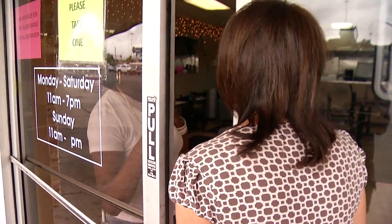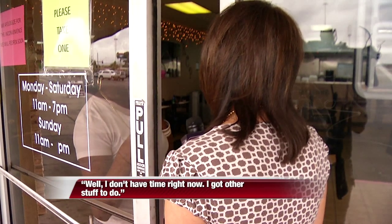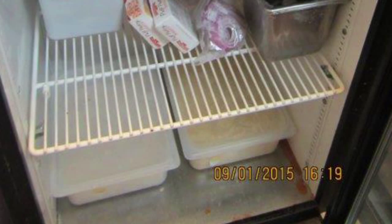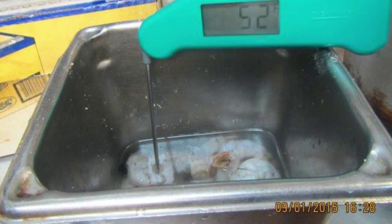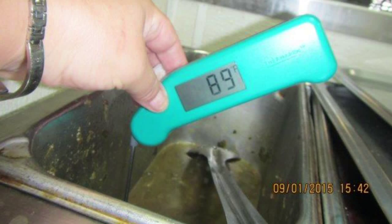We just need to talk to whoever's in charge right now at this moment. Well, I don't have time right now. I've got other stuff to do. Other stuff inspectors found: blood spills on the fridge floor, raw shrimp stored uncovered in a beverage display cooler, and sweet potatoes, beans, and greens at unsafe temperatures.